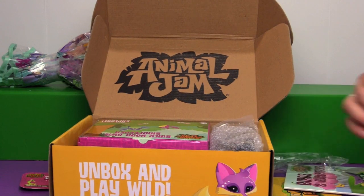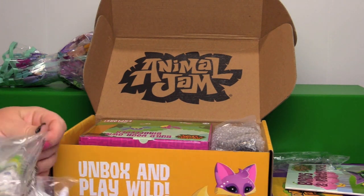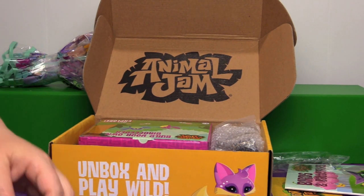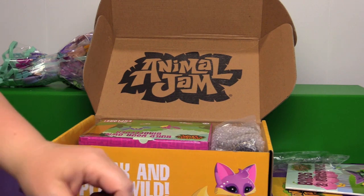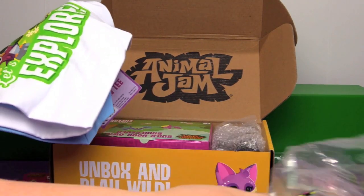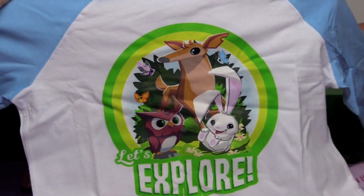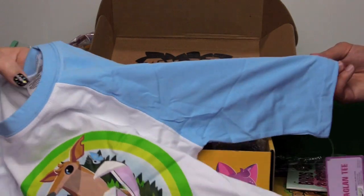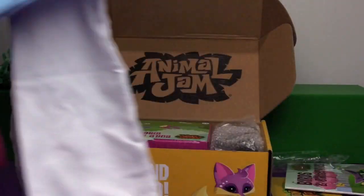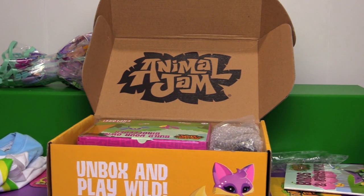I'm not good with umbrellas. The next one is a t-shirt. Somehow I think this is probably a youth size t-shirt, so it's not going to fit me. I think they only had youth sizes, which makes sense — more youths play the game than adults. This is a cool t-shirt. It says "Explore" and it's a three-quarter sleeve t-shirt with blue sleeves. It's a size 10-12, but you can select your size if you subscribe to the box.